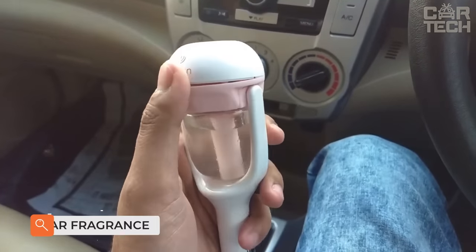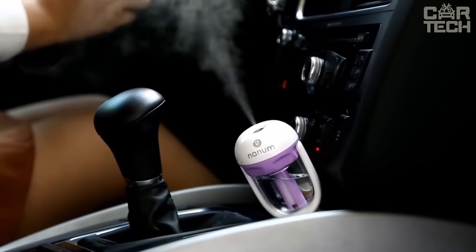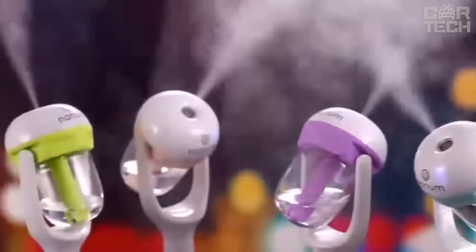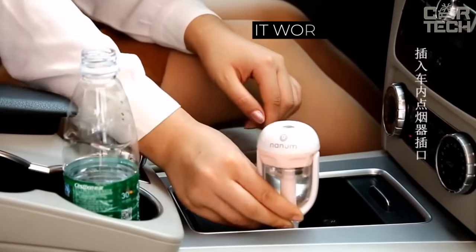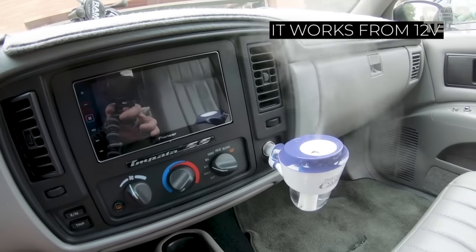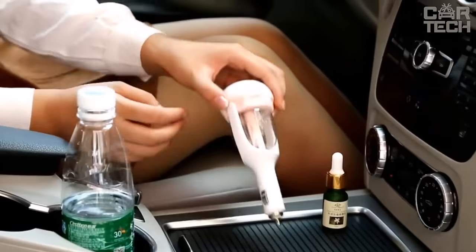Air Humidifier for the Car. The device works from the cigarette lighter. Fill the reservoir with water and you can add a few drops of aromatic oil. Plug the humidifier into the cigarette lighter and the device will spray a pleasant smell in the cabin. It works from 12 volts, the power of the device is 2 watts, and the volume of the liquid container is 50 milliliters.